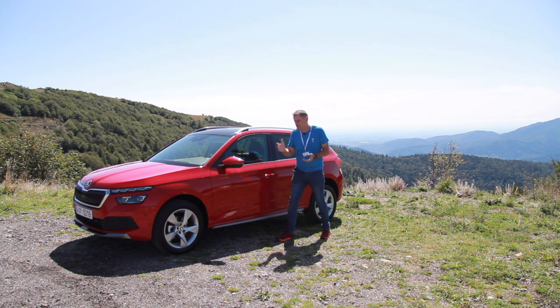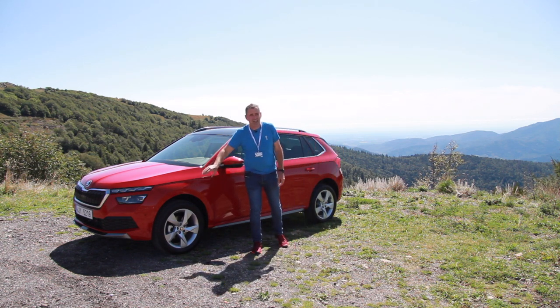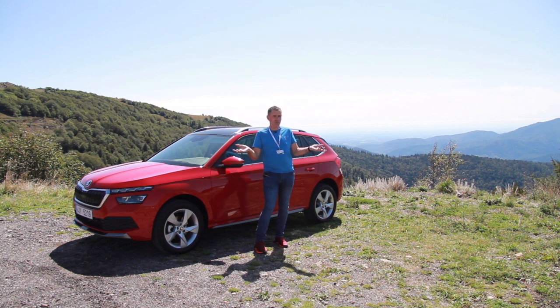This is the all-new Skoda Kamaq and I've come to a location just outside of Strasbourg for a test of this little machine. Let's check out what makes this car different from a Skoda Scala, if anything.